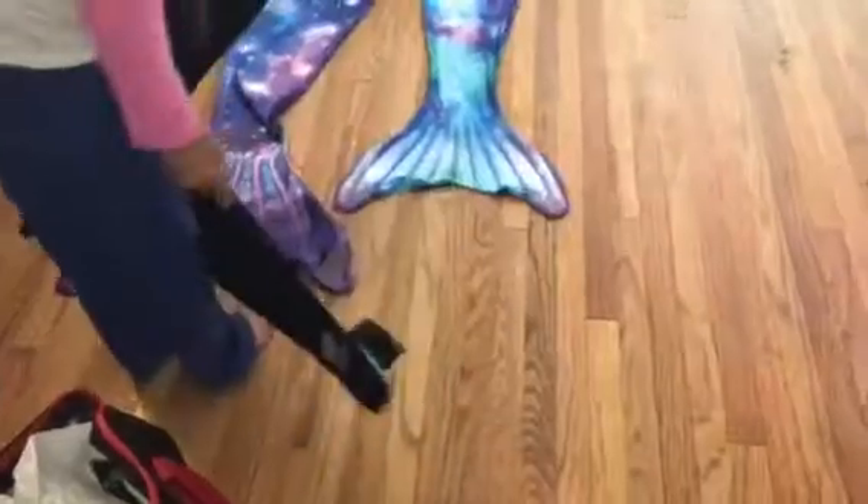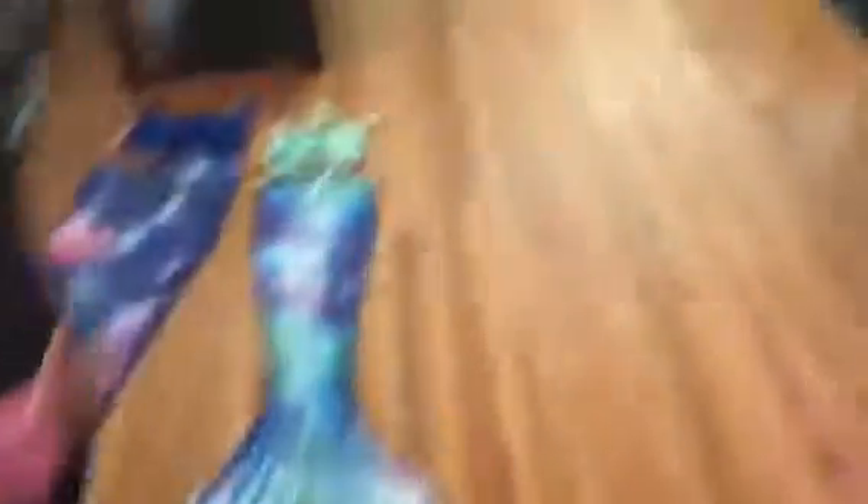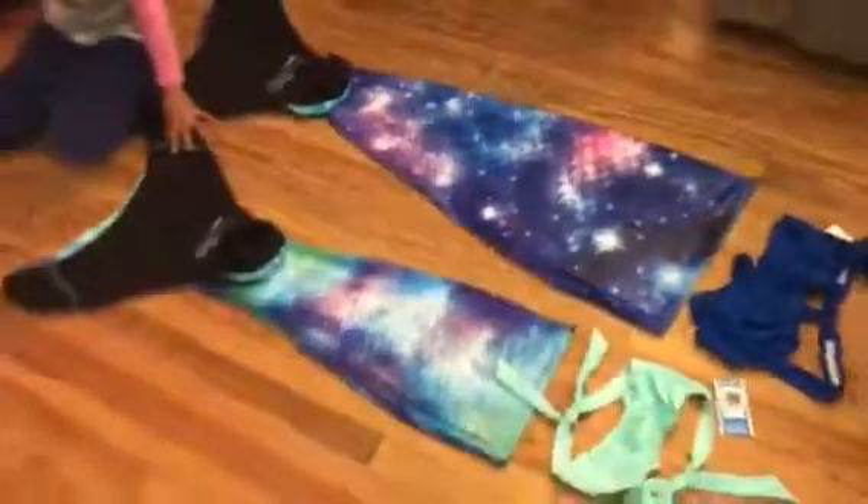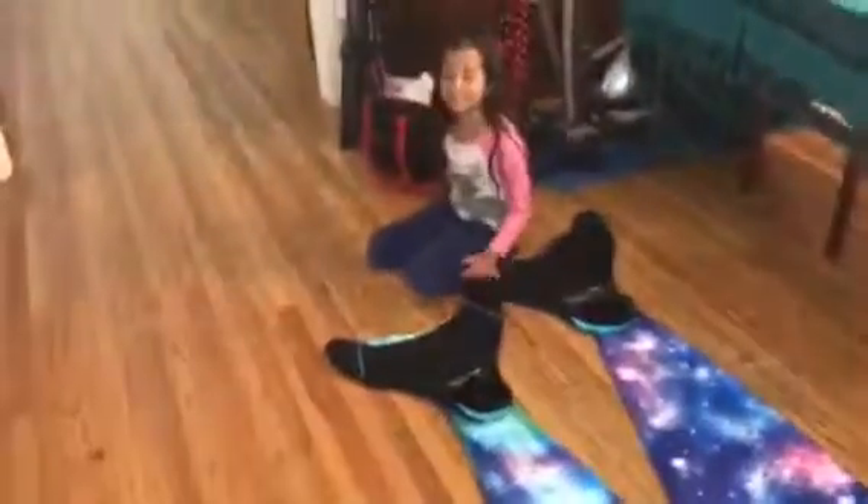There you go. It goes in like this. And this one goes in like that. So it's good. I think it's better to put the dorsal fin on before you put the tail on. Amazing! I love you. We're going to do another clip right after this one to show how we put it on. And we're going to show how everything works.